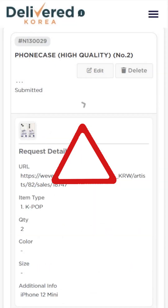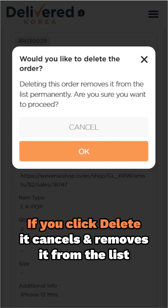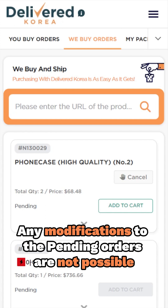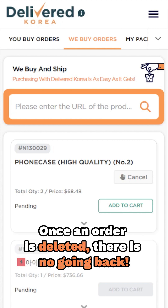A word of caution: if you decide to click delete, be aware that it not only cancels the order but also permanently removes it from the list. After submission, you'll receive an order quotation and your order status will shift to pending. During this pending status, any modifications to order details are a no-go. Also, remember that once an order is deleted, there is no going back — it cannot be recovered.